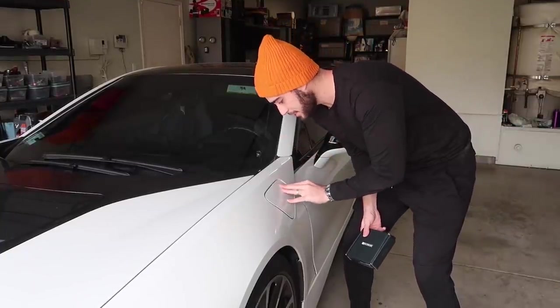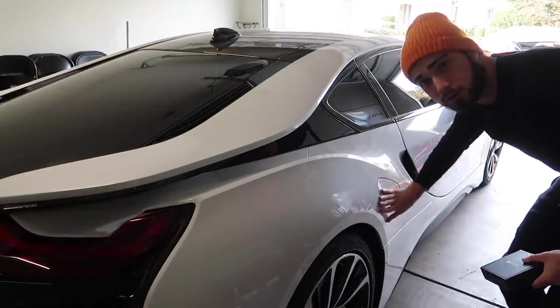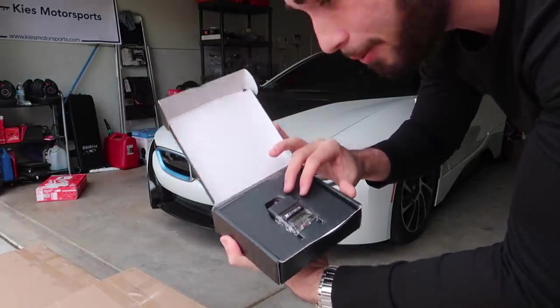A lot of you guys are upset about the i8 being mostly electric, but it also has a gasoline motor. We got a tune for it — I teamed up with a company called Evolve that has the capability to get this i8 to 400-plus horsepower, probably 450 or higher in torque. Right now it's around 360-370 horsepower, but with the tune we'll probably be matching up with M cars side by side on this channel.